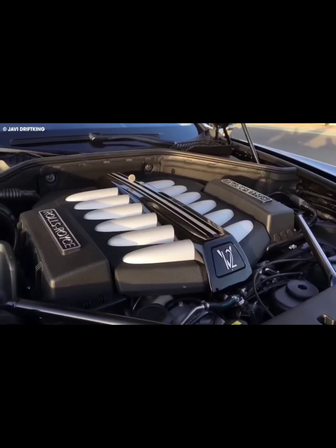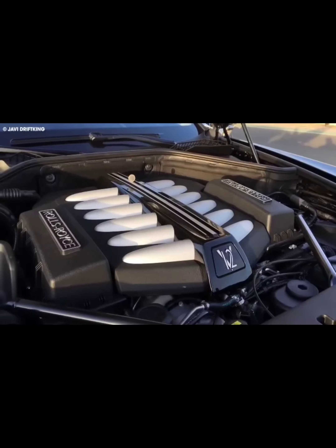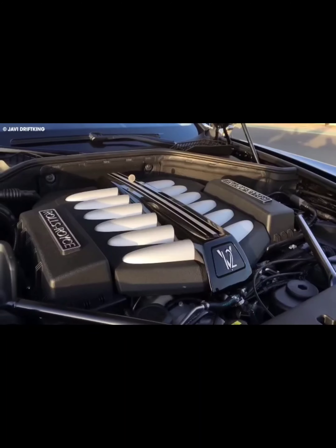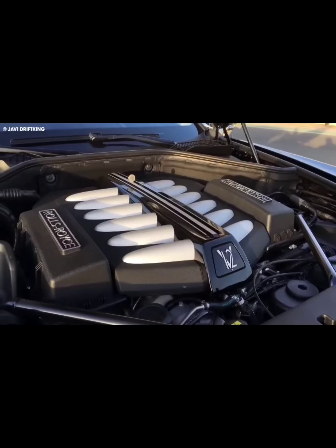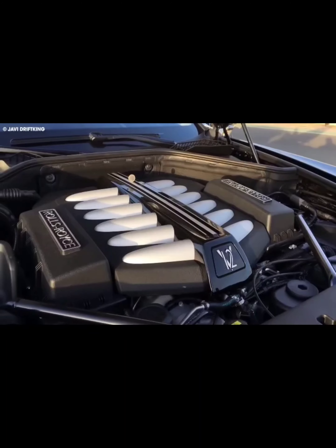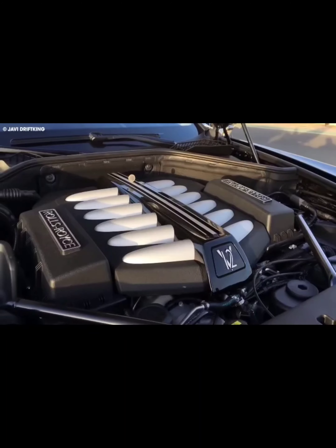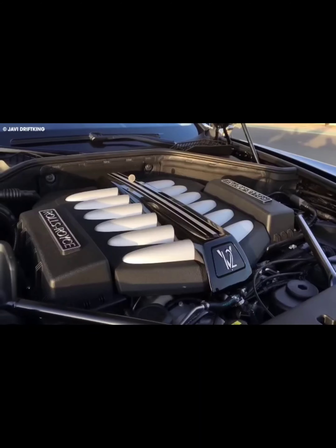The interior of the Bugatti Chiron Profile is just as luxurious and minimalist. The car's cabin is crafted with premium leather, carbon, and solid aluminum materials. The interior is symmetrical and immaculate, with comfortable seats finished in gris rafal and deep blue leather. The dashboard is adorned with woven leather — a first for any Chiron model. The attention to detail and use of premium materials make the Bugatti Chiron Profile's interior as stunning as its exterior.